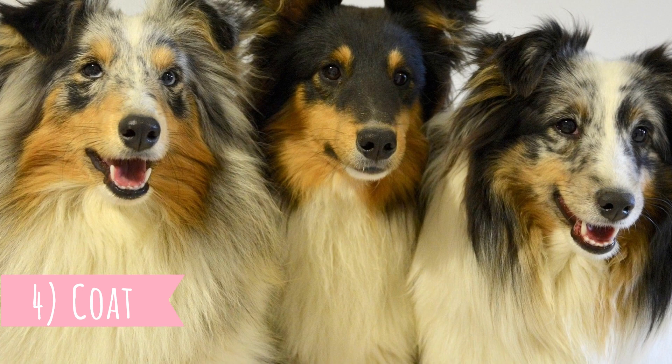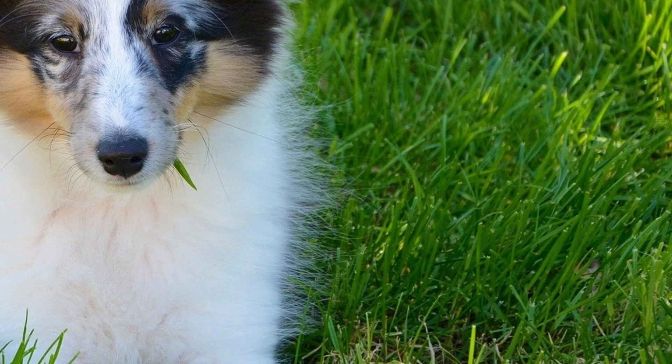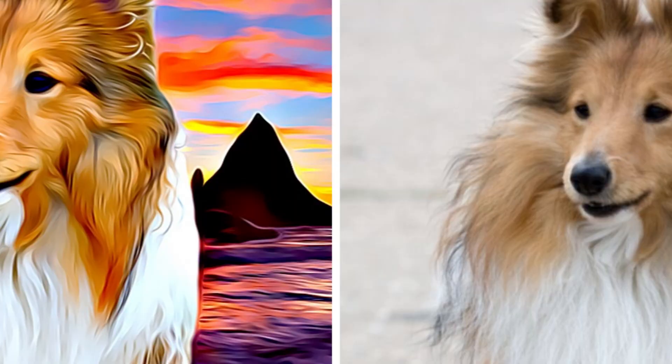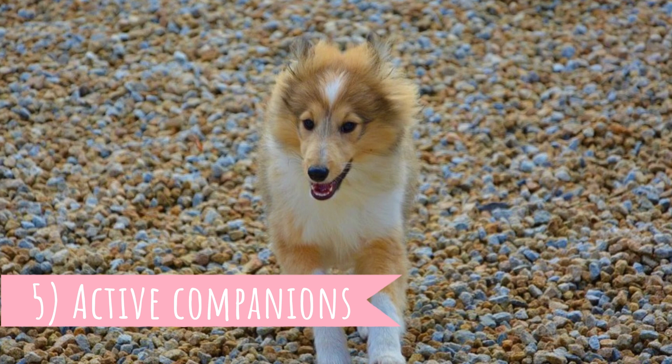Number four: coat. The Shetland Sheepdog's coat has its advantages and disadvantages. The advantage is definitely that it looks great and is incredibly soft, which makes petting sessions even better. The disadvantage is the shedding — you will just never stop vacuuming. You will have Sheltie fur everywhere in your house.